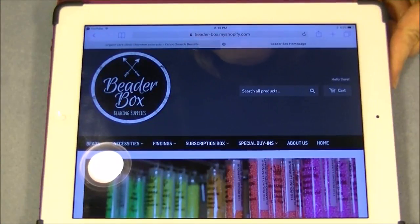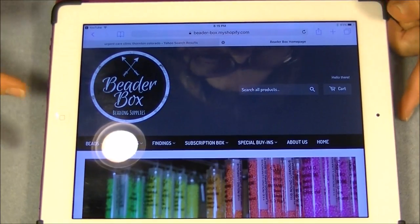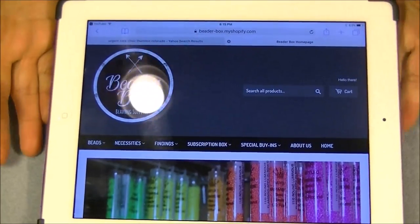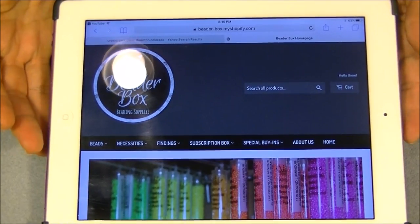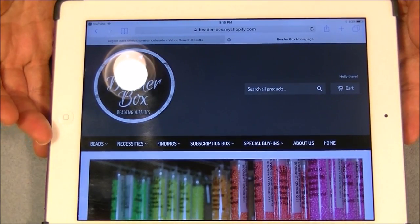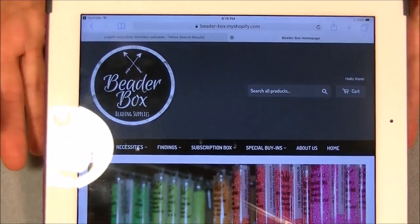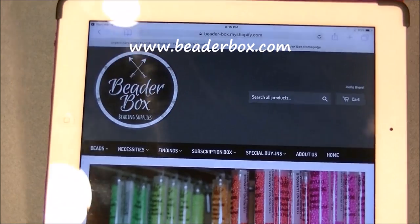Hi everyone, it's Gina. Today I'm going to open a Beater Box for you. I was looking online on YouTube at bead haul videos just because I was bored one night, and I saw one in particular that interested me — it was done by one of our fellow beaders in the community here on YouTube.